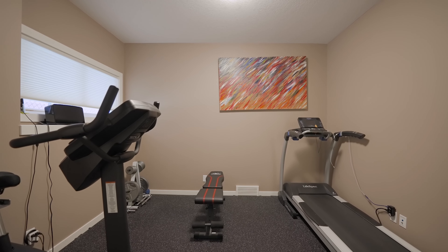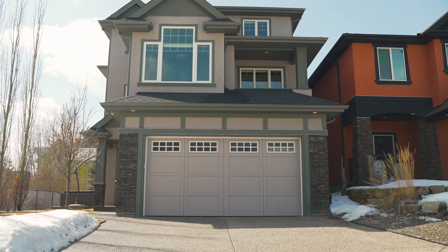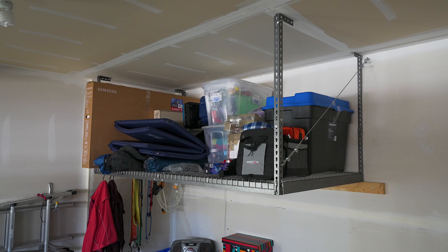A fourth bedroom currently used as a home gym and a full bathroom round out this level. A large mudroom connects to the oversized garage which boasts additional overhead storage.